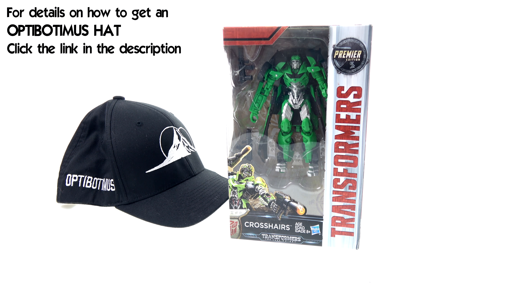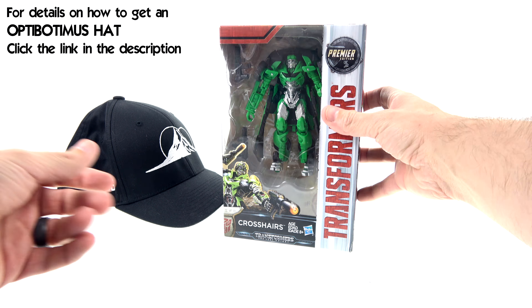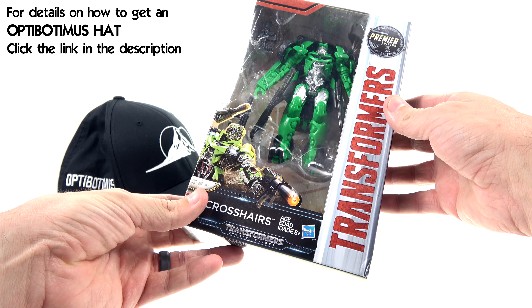What's up, you beautiful collectors and action figure fans! It's the one and only Optibotimus coming to you with another video review. On today's episode we're going to be taking a look at the new Transformers: The Last Knight deluxe class Crosshairs. For the package, much like a lot of the other Premier Edition figures, you got that nice open window that fully showcases the figure.